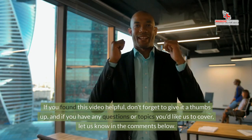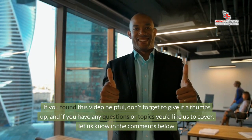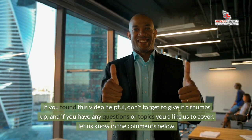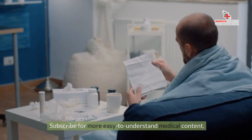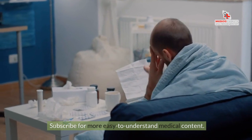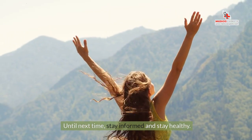If you found this video helpful, don't forget to give it a thumbs up. If you have any questions or topics you'd like us to cover, let us know in the comments below. Subscribe for more easy-to-understand medical content. Until next time, stay informed and stay healthy.